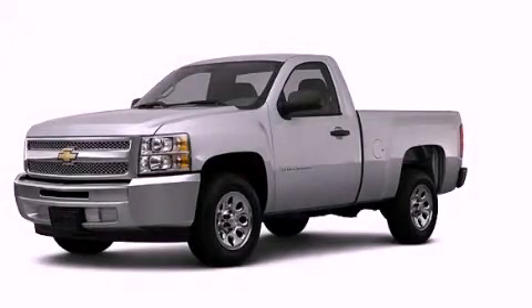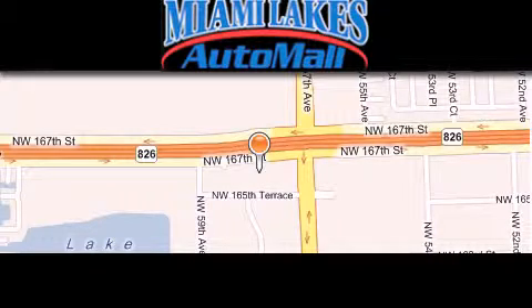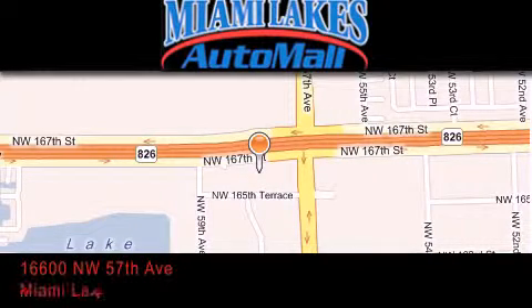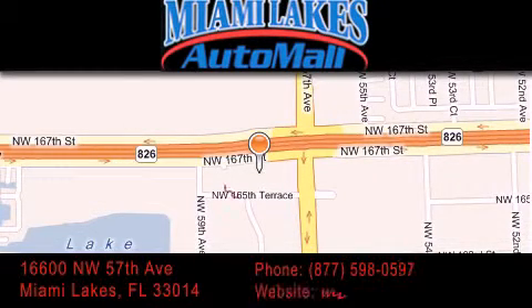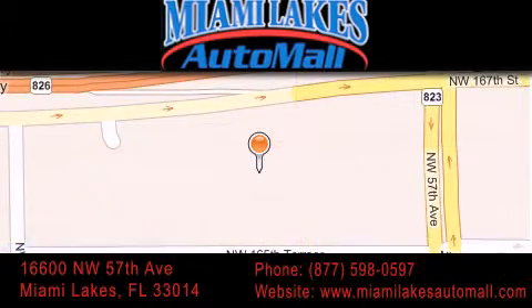Please call today to reserve this vehicle for a test drive. Miami Lakes Auto Mall is located at 16600 Northwest 57th Avenue in Miami Lakes. Our goal is to exceed all of your expectations to ensure that you'll return for future visits.